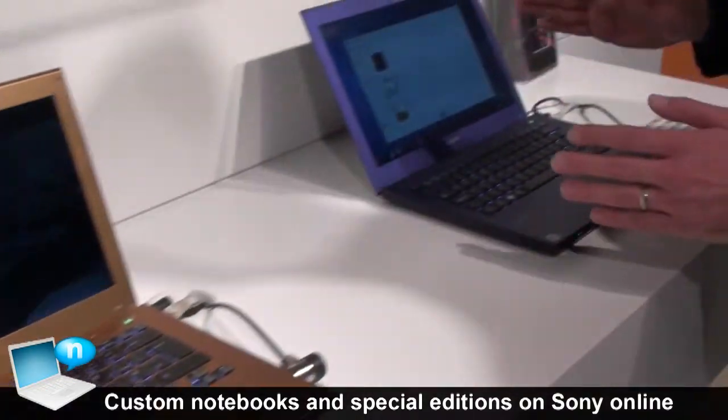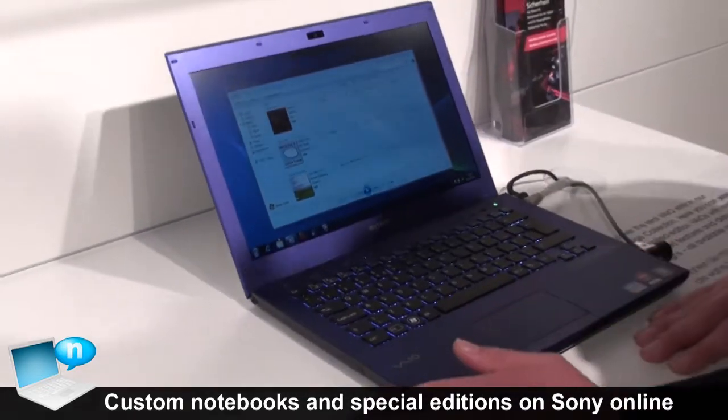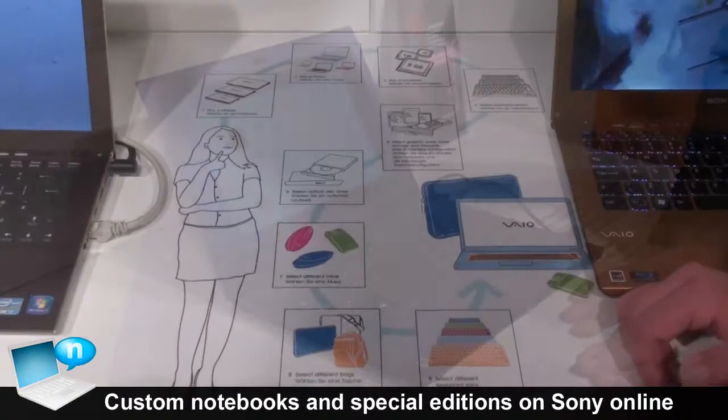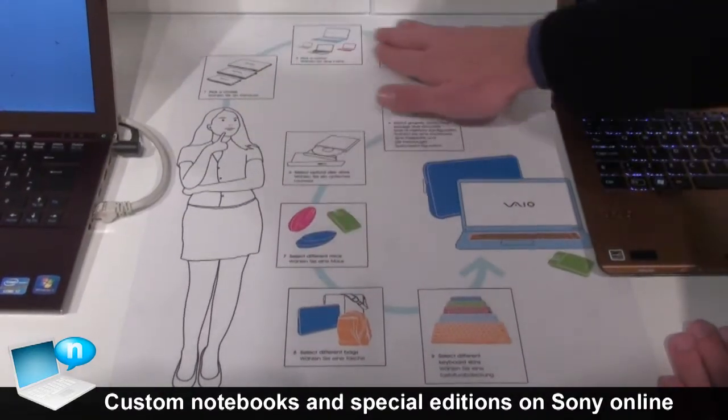Or, if you want to have a bit more color, you can have this bluish purplish kind of color, all available exclusively on Sony Online. Shopping at Sony Online gets you the possibility of a real customer journey.